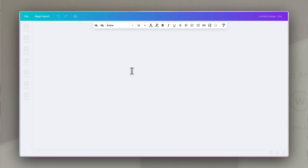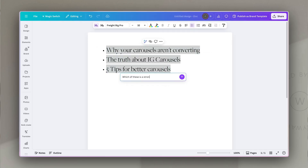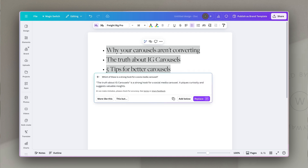There are loads of resources for writing really strong hooks. ChatGPT is actually brilliant for this. But if you want to keep it nice and simple and you already use Canva, just jump into a Canva doc or a whiteboard, list out your ideas, and then use a custom prompt in Magic Write to help pick out the strongest one for your first slide.